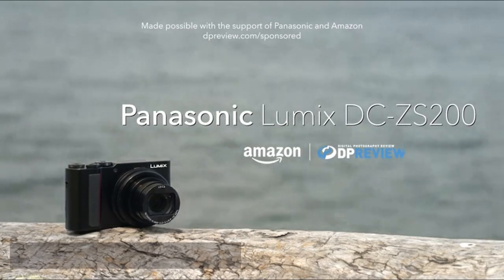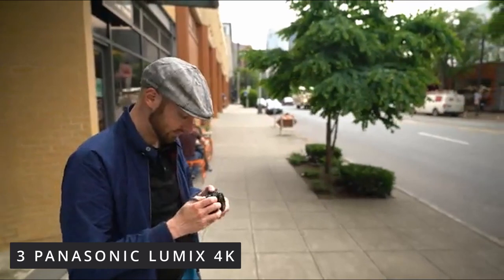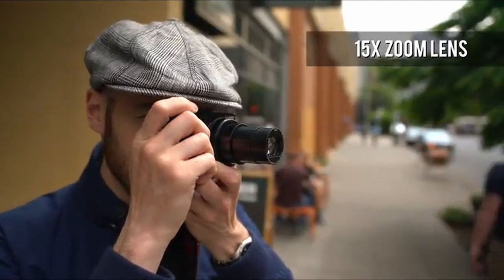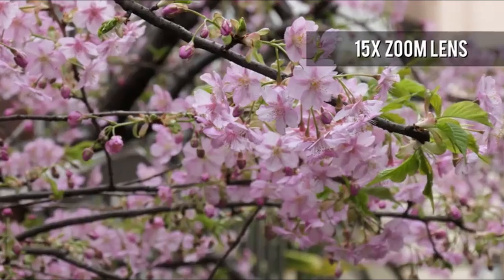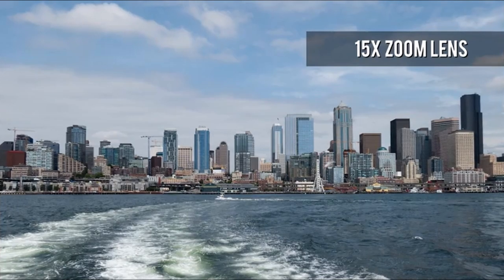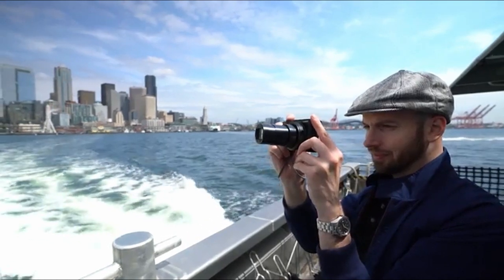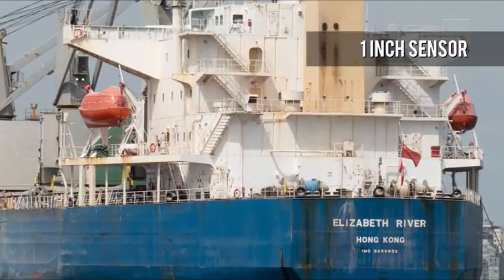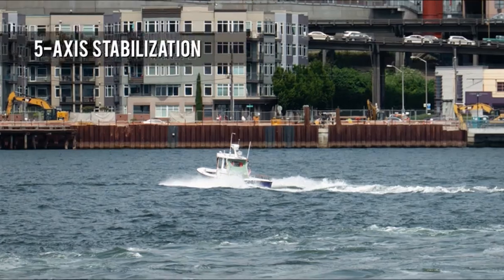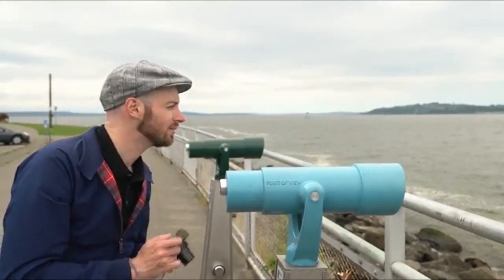At number 3 is the Panasonic Lumix 4K. The Panasonic Lumix TZ200, or ZS200 in North America, is our pick for the best point and shoot camera available right now. The TZ200 is small enough to fit in a pocket but has a powerful zoom lens with an equivalent range of 24–360mm, making it ideal for travel and vacations. Take it with you everywhere and capture pretty much anything that passes in front of you. The TZ200 has a 1-inch sensor on the inside, which is a significant size upgrade over the sensor in your smartphone.